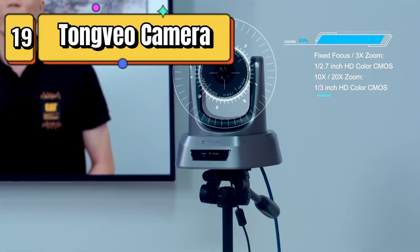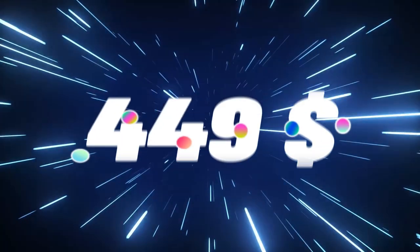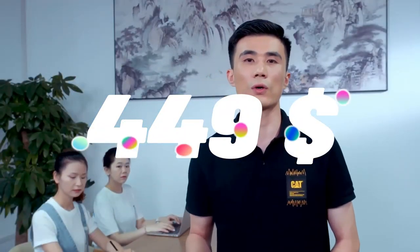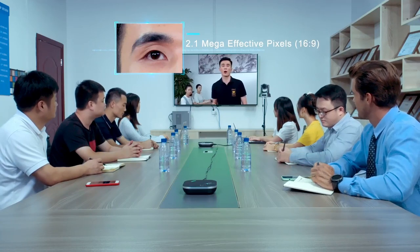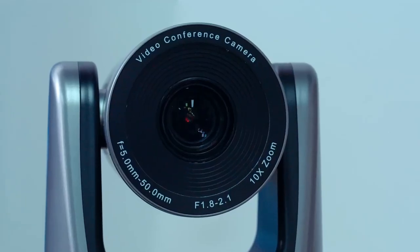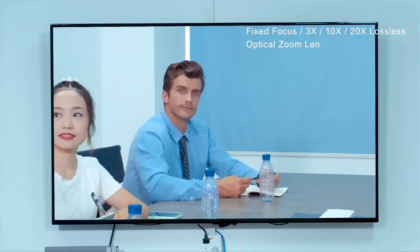Top 19 is a high-quality camera with a 20x optical zoom lens, PTZ functionality, and support for multiple video output options. It is ideal for video conferencing, live streaming, and online learning applications, and can be easily integrated with popular platforms such as Zoom, Skype, and OBS.